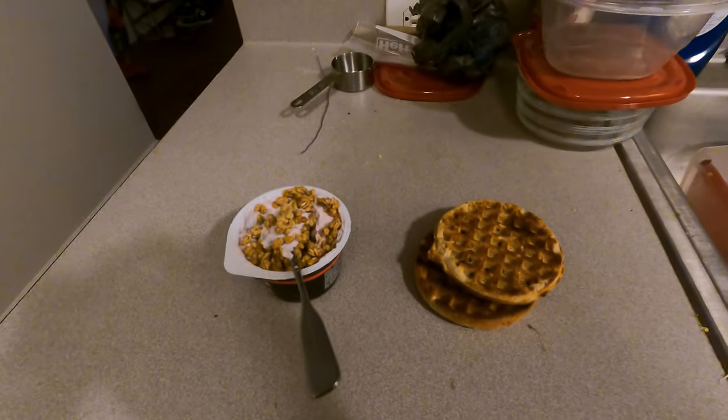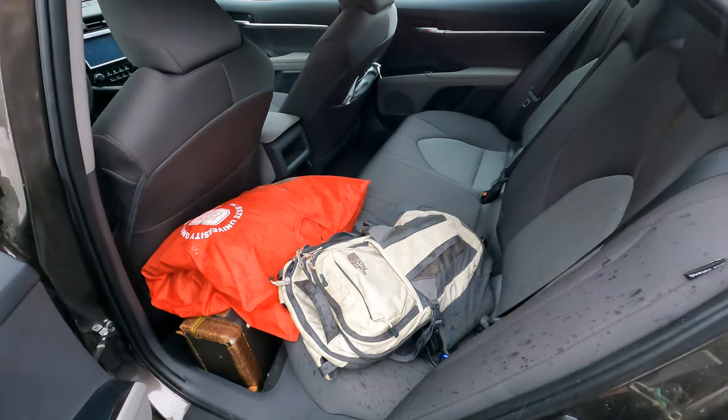After breakfast, I pack up all of my stuff and then I hop in my car and drive over to campus. I usually get there about 8:30-ish. Once I get to campus, I go ahead and walk over to my class and then we start my school day.